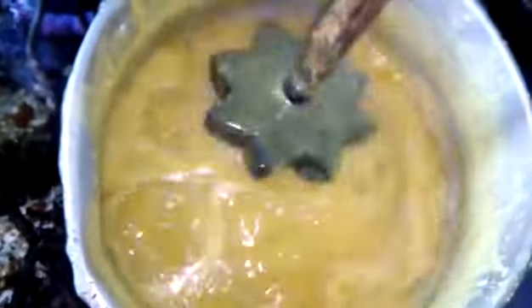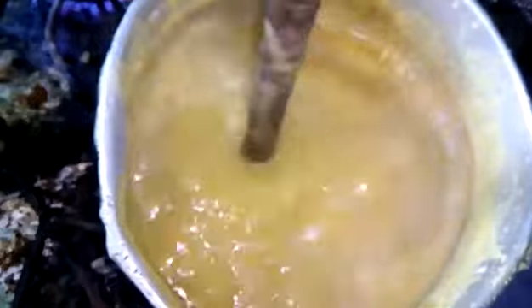The dal is done, everything is in it already — garlic, pepper, salt. Season up nice.